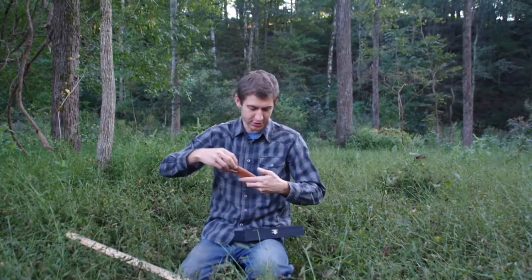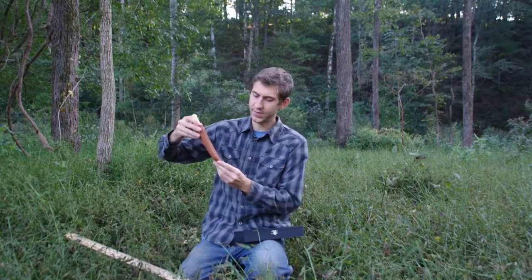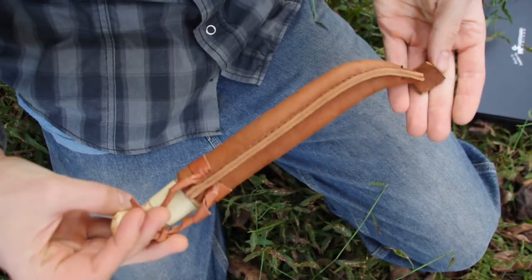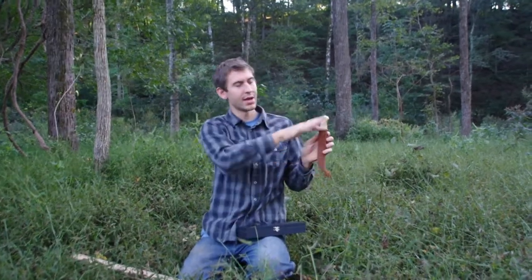They've been making knives for years and years in Sweden. The sheath is the classic Scandinavian design — it has the seam down the back and is embossed in the front. It would look great on your belt, and it has a very snug fit so you don't have to worry about the knife falling out. It comes halfway up the knife.